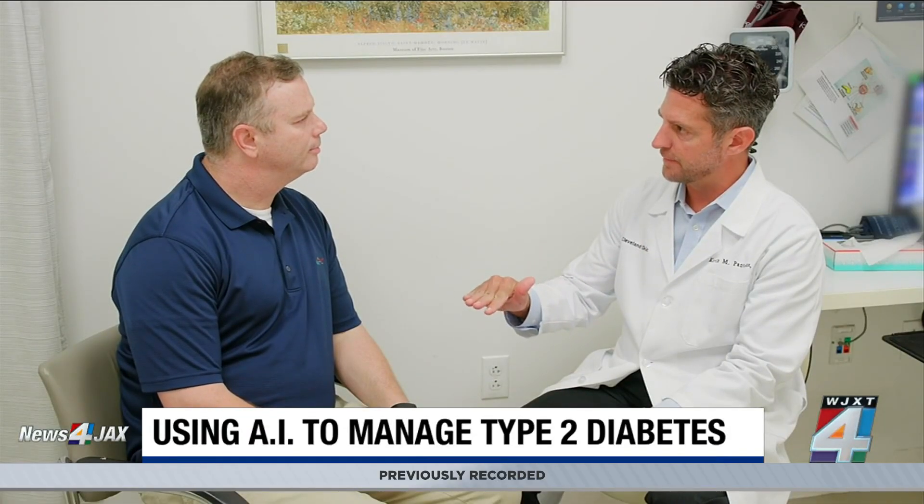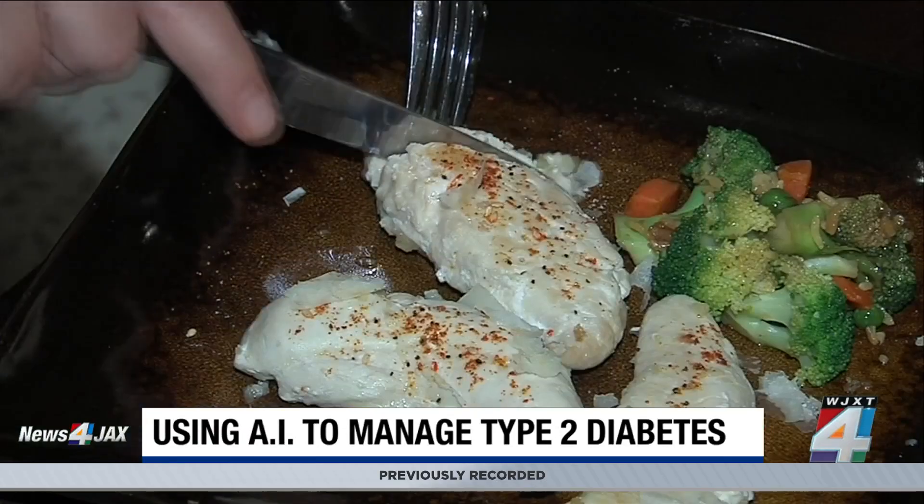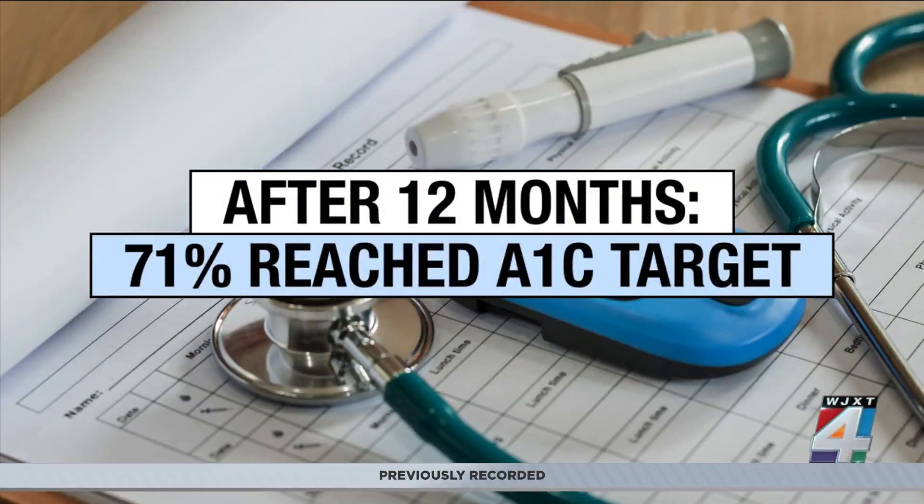Based on those numbers, it then recommends different food choices and exercises to help patients manage their diets. Researchers found that after just 12 months of use, more than 7 in 10 users were able to reach their A1C target level of less than 6.5% without using glucose-lowering medications. Most patients also reported weight loss and were able to wean off other therapies.